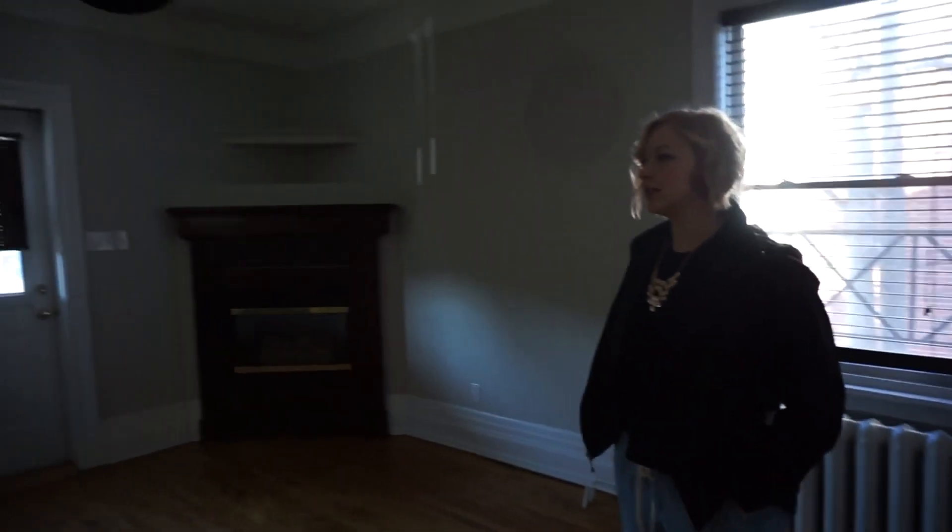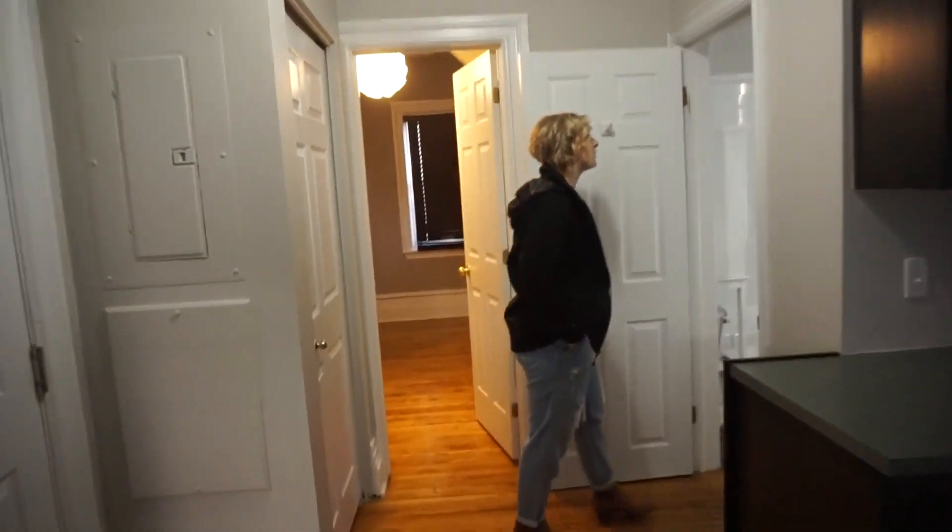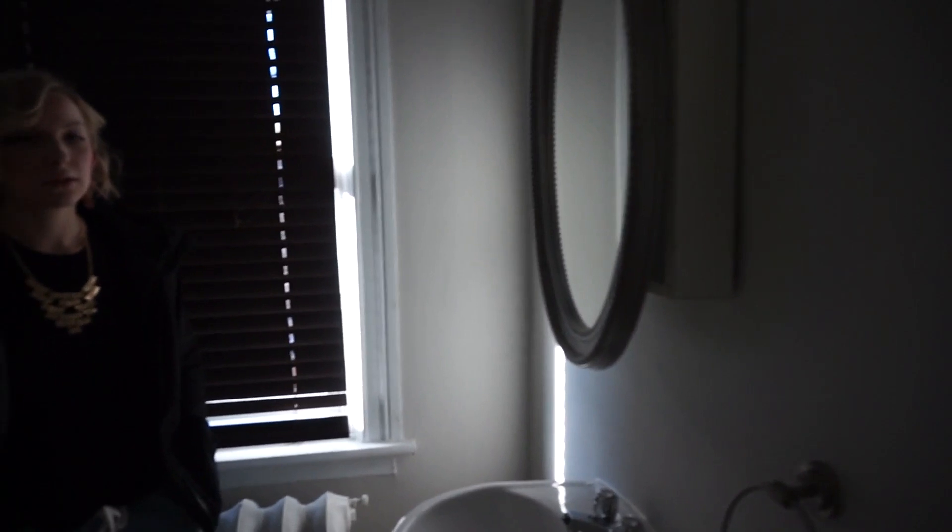It doesn't get as much sunlight — no natural light. It has the same cool light in the bathroom. The bathroom's not bad. There's not as much space in general. It's nice though — nice shower head. Let's see the room.